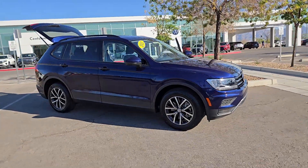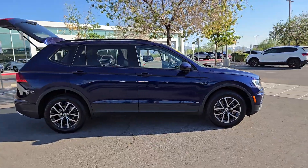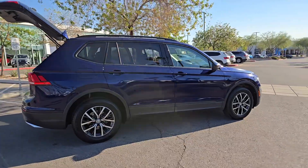Hop into the 2021 Volkswagen Tiguan. With less than 25,000 miles on the odometer, this vehicle stands out from the rest.